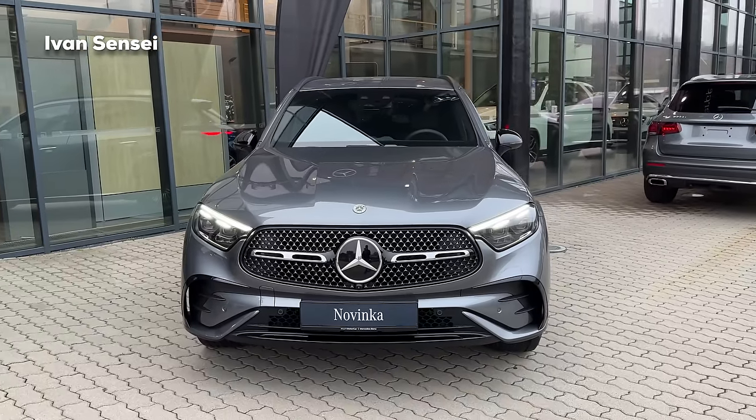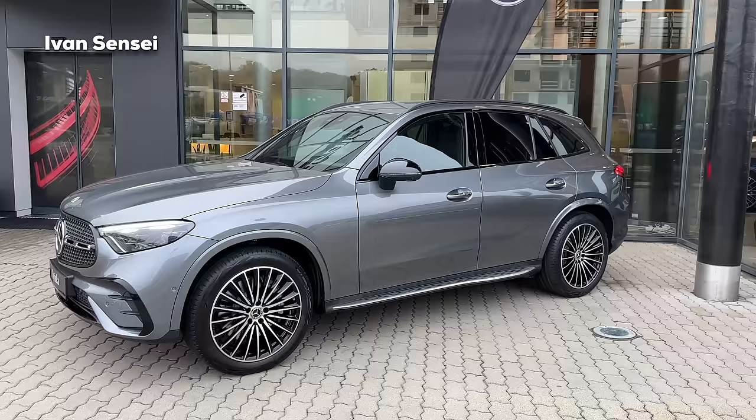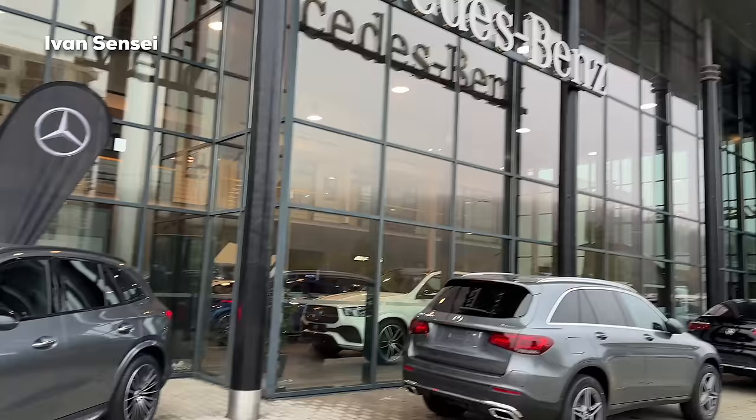Hello guys, Ivan here, and in this video you will check out the new GLC, and this is in AMG line. It looks absolutely gorgeous and this paint is really magnificent - this is the selenite gray metallic. It's a medium shade, and today it's overcast. We are at Motor Car AMG Performance Center in Bratislava, Slovakia, so thanks for having us here today.